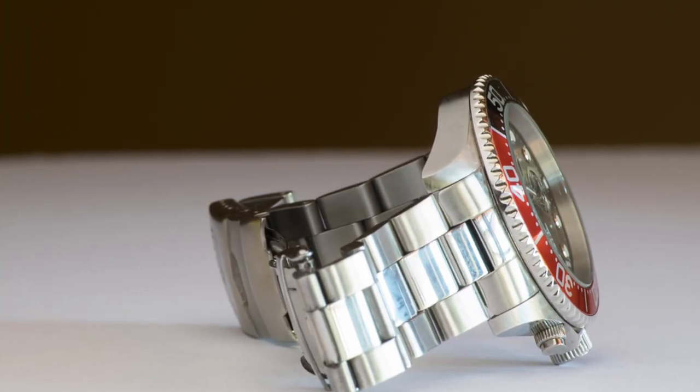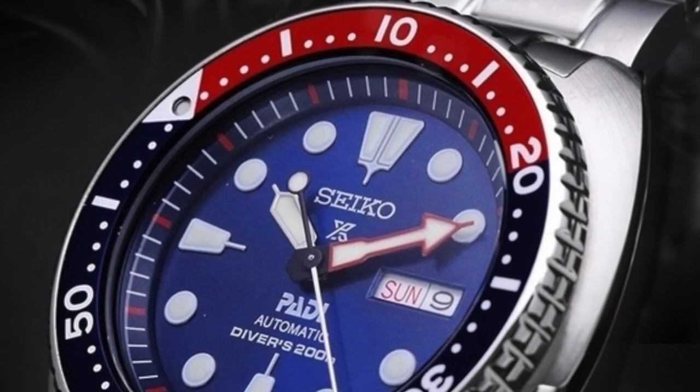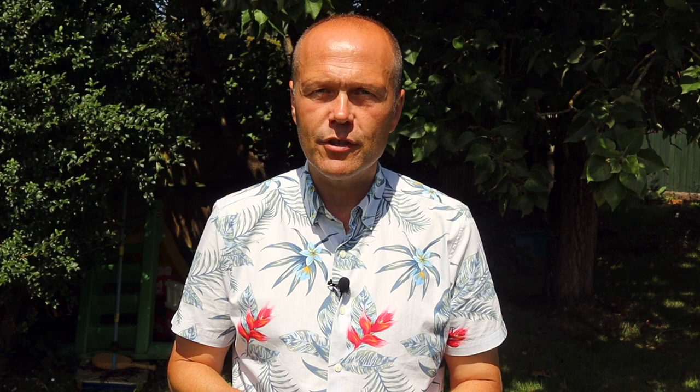I always choose a watch with a metal bracelet in the summertime, or a NATO strap, as they tend to be more resilient. If you're going on holiday and likely to use the pool, I wear a dive watch — it's tough enough for the pool and won't absorb sweat. There are fantastic watches by Seiko and Orient that really hit the mark as an accessory to make you stand out from the crowd.